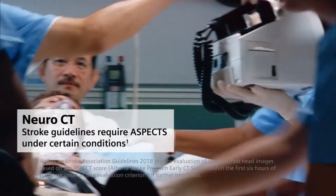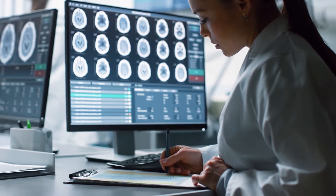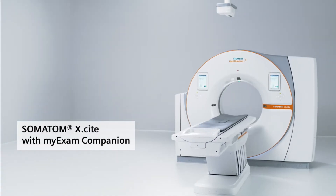Time is brain for stroke patients, and the latest guidelines are more demanding than ever. Under these conditions, it's a challenge to generate fast and consistent CT results. Somatom Excite changes that.